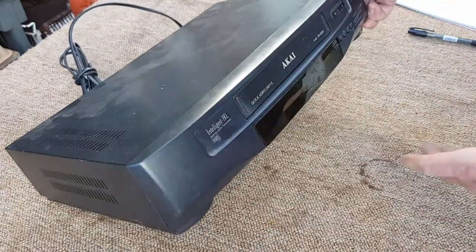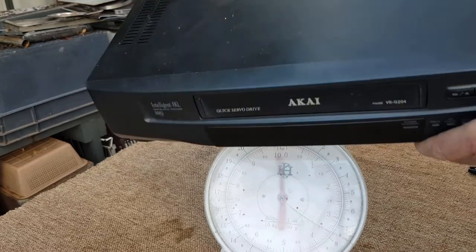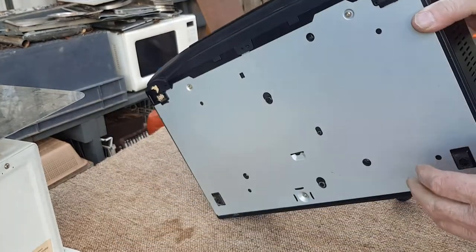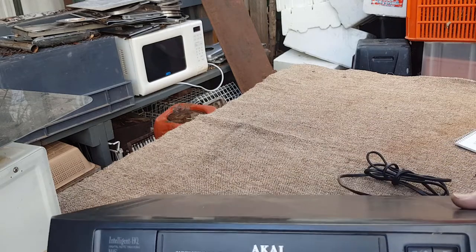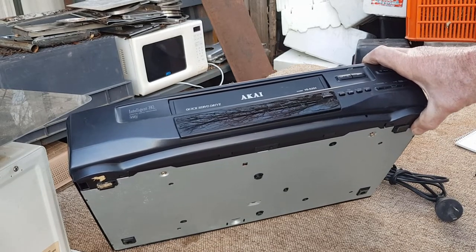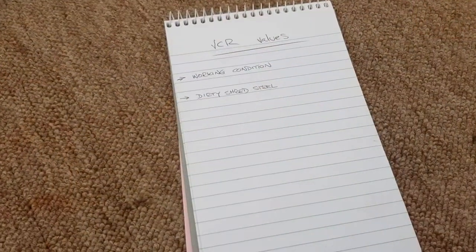Once we've decided it's not worth selling, let's look at what value we get. First stage is we'll just weigh it - it weighs around about four kilos. Most scrap yards you'd probably get away with taking that just as steel, as shred as they call it. It's dirty, it's going to have plastic - there is a fair bit of steel in it but there's a plastic chassis, circuit boards, all sorts of stuff. You could possibly get away with throwing it in the dirty steel pile, but you're only going to get about 10 cents a kilo - 40 cents total - not really worth picking it up.